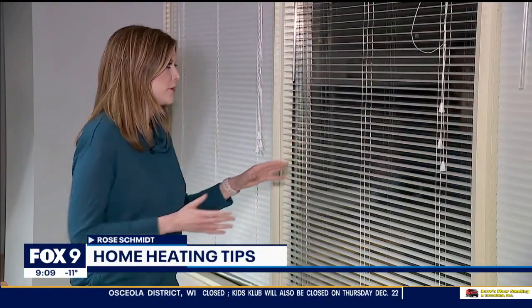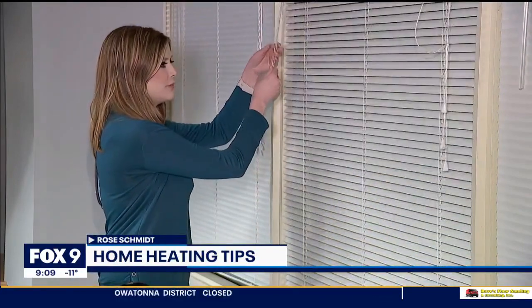Fox 9's Rose Schmidt joins us with a look at some of the best tips you can employ right now. Today was a really sunny day, so it's a prime example of why you should keep the blinds open during the day and then close them in the evenings.